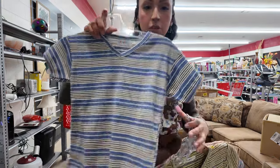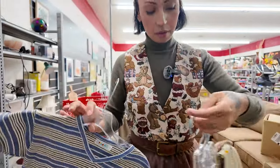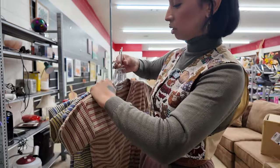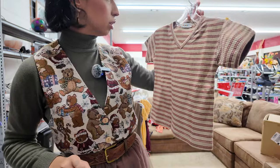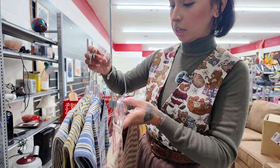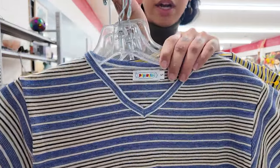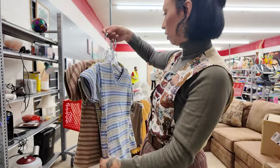I picked up four of these cute little vintage baby tees and they're striped, in perfect condition. I just don't know if I want to take all four. I kind of want the bronzy brown one with the stripes for myself. I think these are actually kids' tops, but they work as baby tees. I love this blue one with the brown in between. I think I'm going to take all four because I really, really like them.